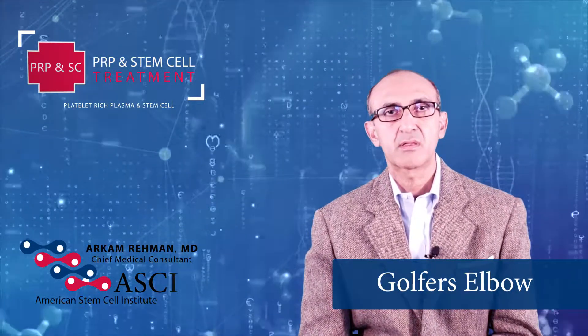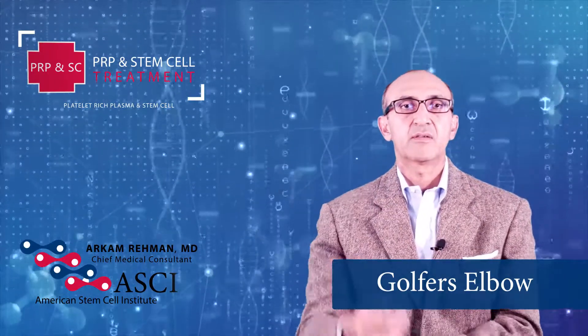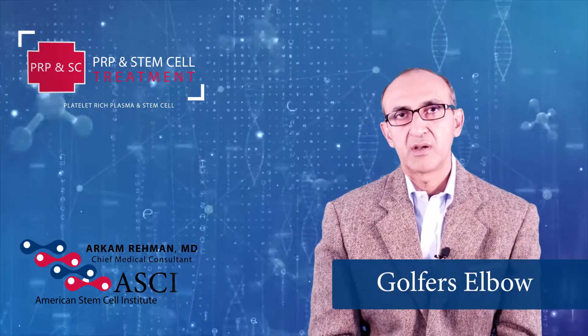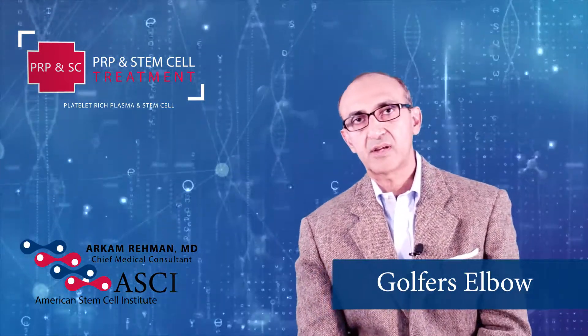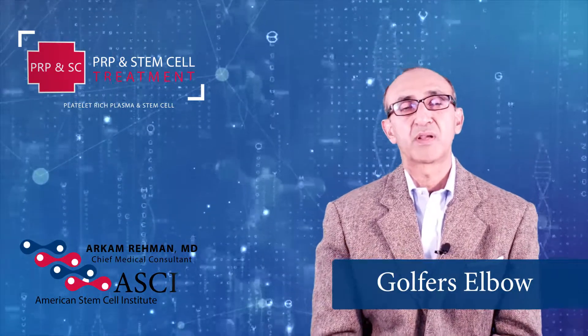lifestyle modifications, some chiropractic treatment, physical therapy with a band or something else — in that case we can inject it. We can do PRP or PRP with growth factors and that can make a difference and the patient will see dramatic improvement.